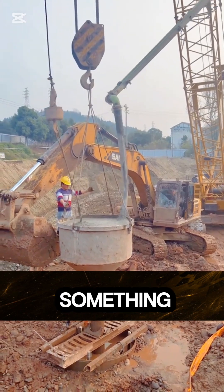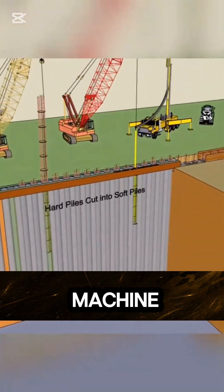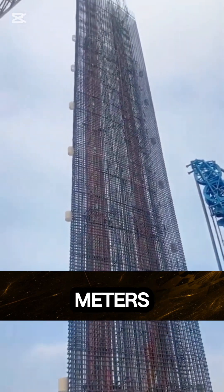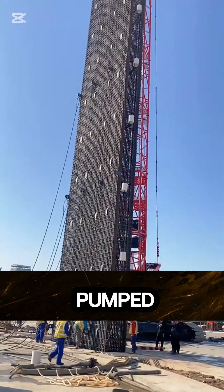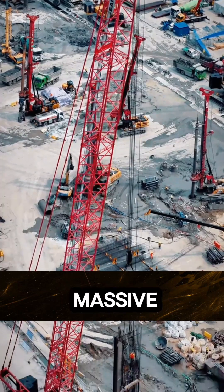So how do engineers build something like this so deep underground? It begins with a hydraulic clamshell excavator, a machine designed to dig long, narrow trenches with extreme precision, sometimes reaching depths of 60 meters or more. While the trench is open, a special bentonite slurry is pumped in to prevent the walls from collapsing. Next, workers lower in a steel reinforcement cage — a massive mesh of rebar that gives the wall its strength — then using a technique called the Tremie Concrete Method.